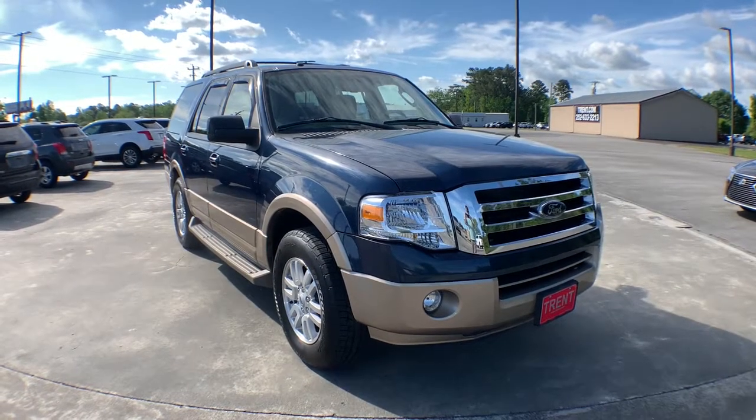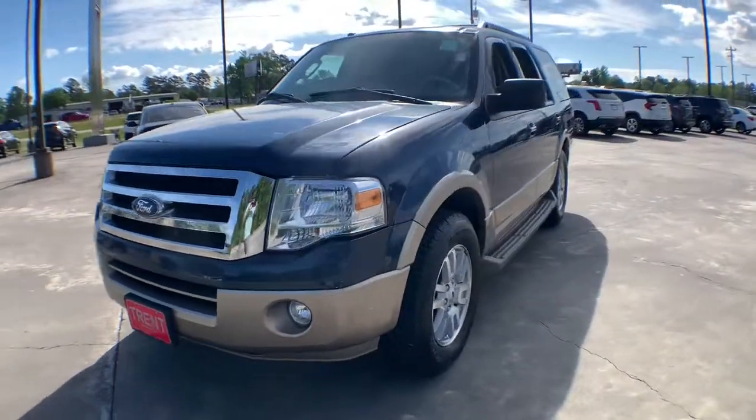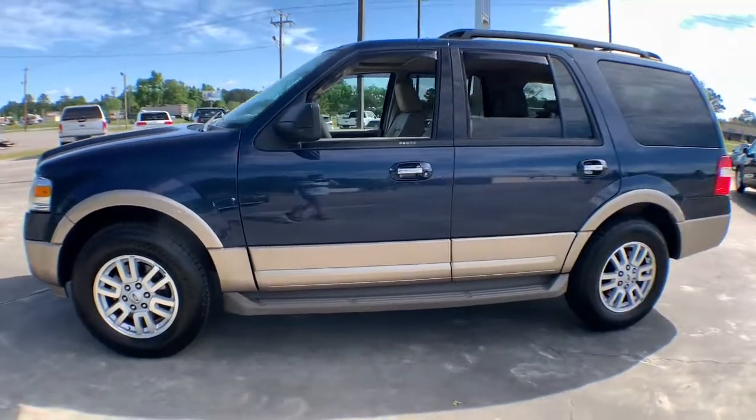Introducing the 2014 Ford Expedition. With less than 110,000 miles on the odometer, this vehicle provides excellent value.